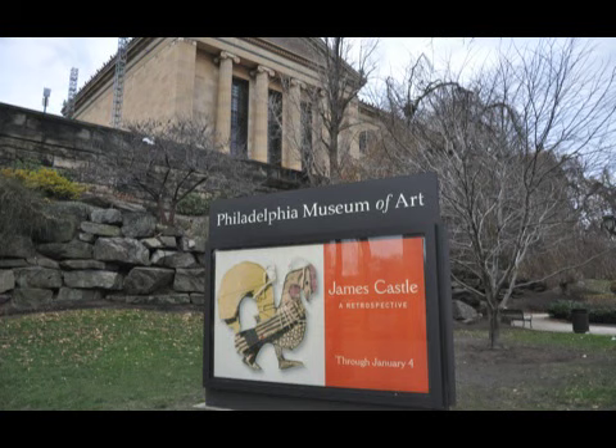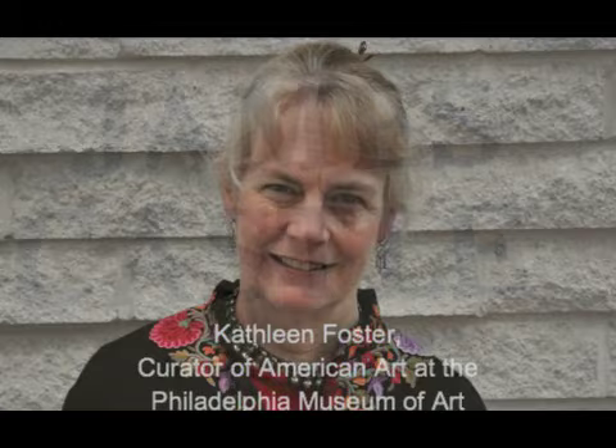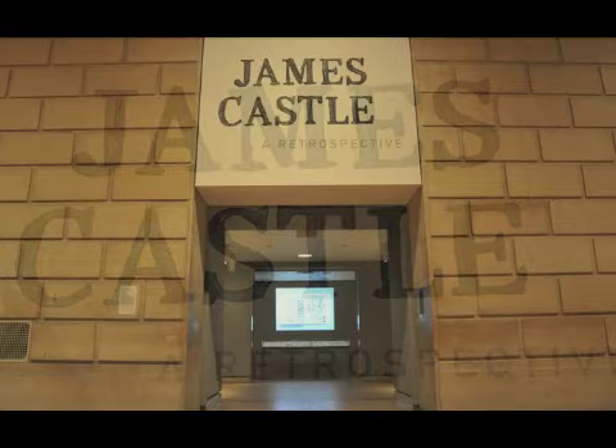Thirty years ago or so, would you have seen an exhibit like this in a major American museum? The dawn of this era is really the early 1980s when we began to see exhibitions of folk art and this thing we call outsider art in major museums. Before that time, it was almost entirely seen in ethnographic museums, in folk art museums, and not in general encyclopedic municipal museums.